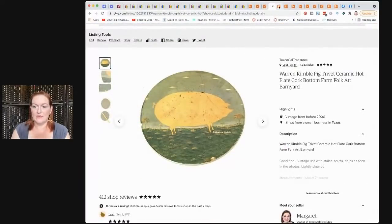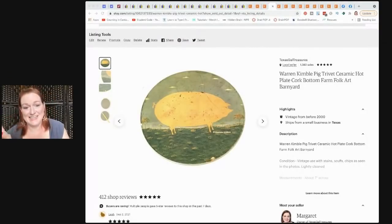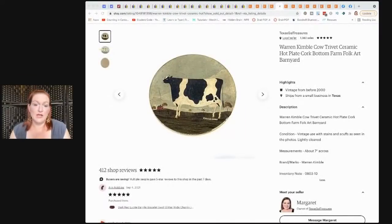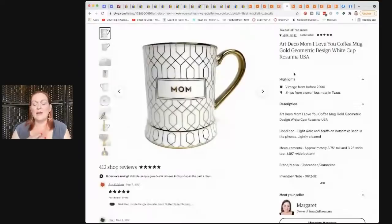Then these trivets — I kicked myself because I priced one at $20 and one at $25 since there was damage on one. They were both used and worn. These are Warren Kimball trivets and the same person bought both of them, so I could have listed both at $25. I bought them each for $1, so it was basically $45 for $2 spent. Then a mug I bought for $3 at Savers or Goodwill sold for $25. Still love the mugs, though I've been trying to be a little more careful with them.